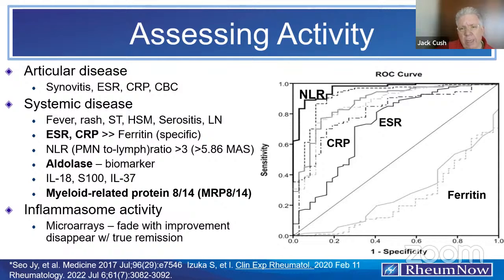For assessing activity, I watch sed rate, CRP, white count, and LFTs most closely. For systemic disease, these simple markers work very well. One study showed that more predictive than ferritin, sed rate, and CRP is the neutrophil-to-lymphocyte ratio (NLR): greater than 3 indicates significant inflammation; greater than 5.86 indicates high risk for macrophage activation syndrome. A highly valuable but underutilized biomarker is aldolase — not CPK. In IL-1-driven autoinflammatory disease or active Still's disease, aldolase will be elevated while CPK remains normal. More recently, myeloid-related protein 8/14 also looks very promising.